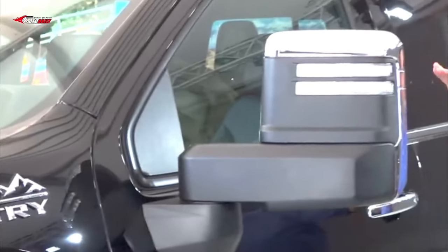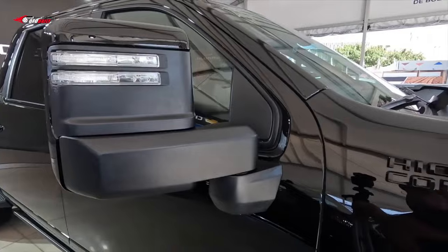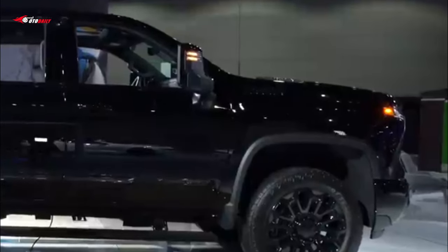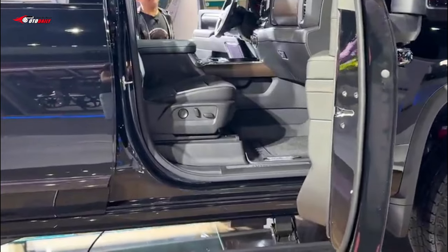The 2024 Silverado HD High Country trim will also be available with a new Midnight Edition. Available for the first time on the High Country trim, the Midnight Edition darkens the exterior with black chrome accents in the grille and grille bar and swaps in black badging.